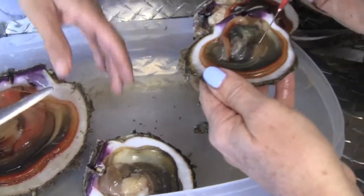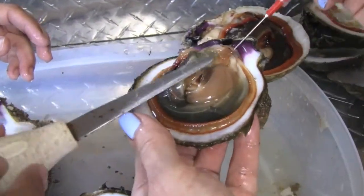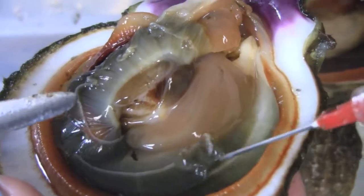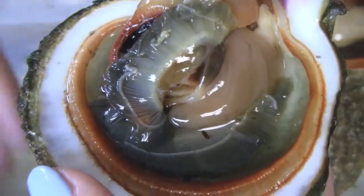This one is from the tanks here at the SCMI Hatchery, and it's barely pink at all. So that one's definitely not ripe. It will be a female, but it has a long way to go before it gets there.